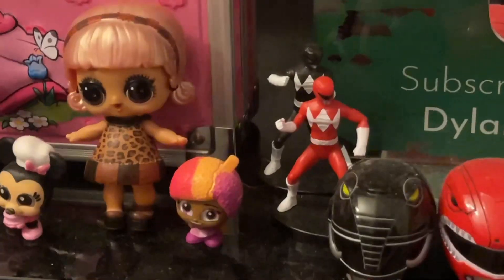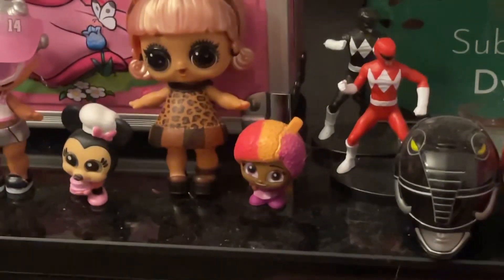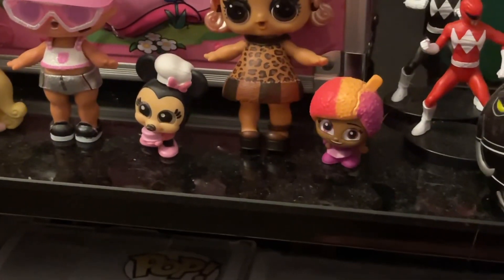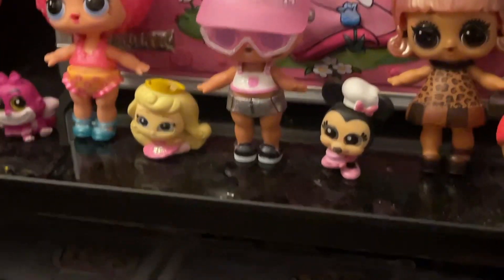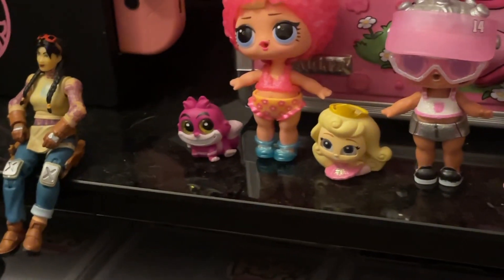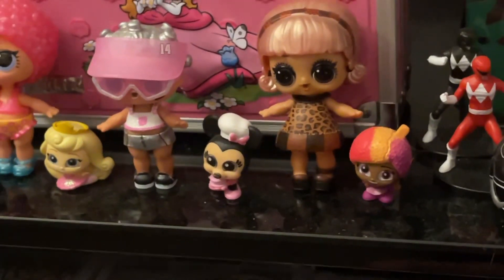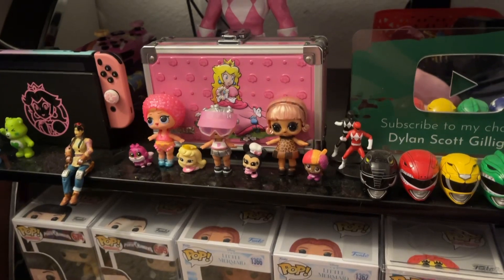Over here we have the Black and the Red mini rangers. Past that we have a Sugar Rush Racer — adorable — the Chef mini, a dancing Aurora ballerina I think, and Cheshire Cat. Most of these, maybe all of them, are from Disney 100 Years.